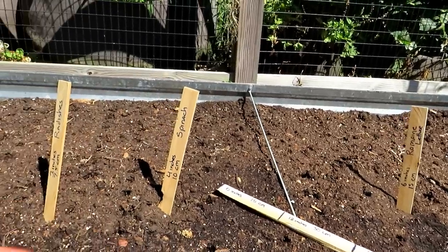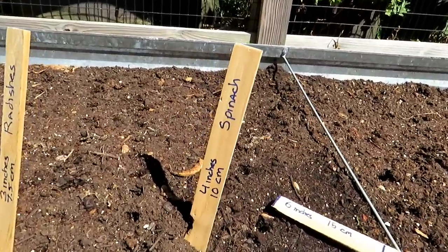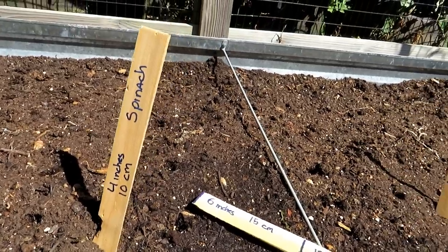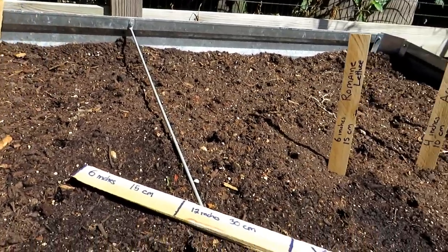I'm going to give you the spacing in inches and centimeters, and you can see that I wrote it right on there. I also have a blog, the Rusted Garden Journal. Check that out — I'll have all the details there so you don't have to write things down.